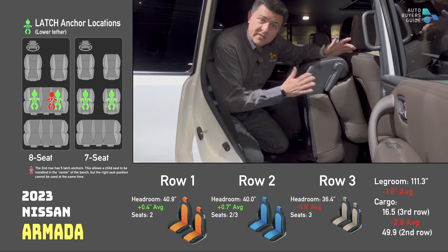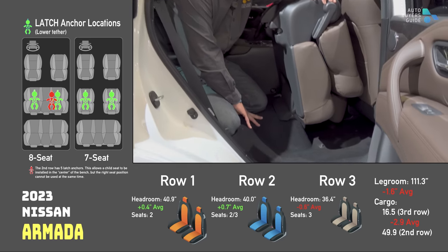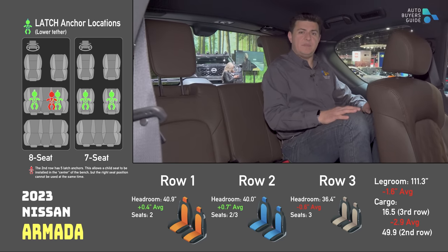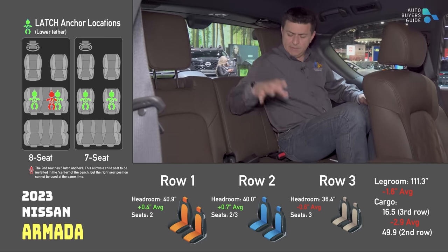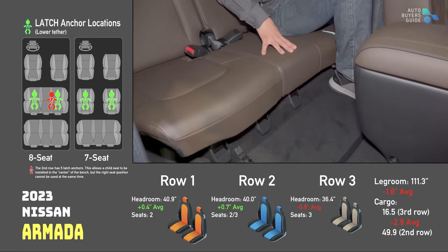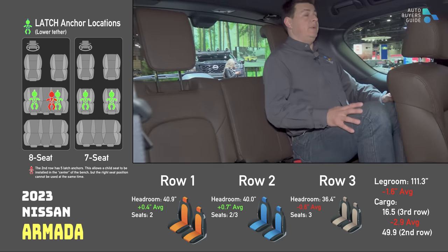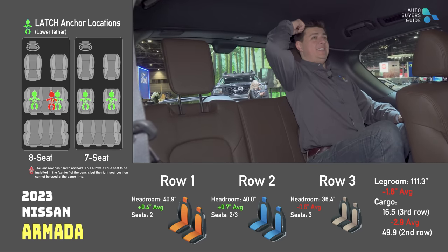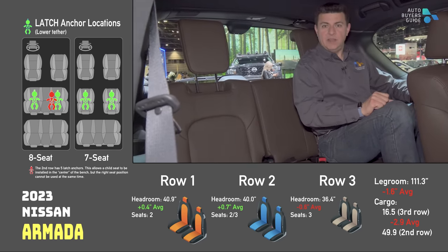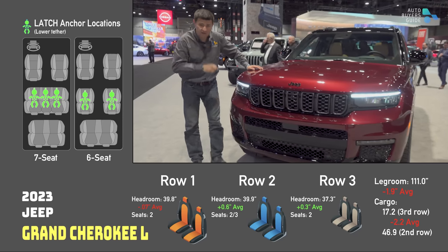What about Nissan's big boy, the Armada, or the Infiniti QX80? This is another flip-and-tumble second row — obviously no child seat. We have a pretty high floor back here. The raised floor leads to a third row that I think is slightly more comfortable than the Pathfinder, mainly due to the cushioning — it's much cushier and more comfortable, but not necessarily roomier. It's pretty similar in width. My head is touching the ceiling going toward the headrest, but I have about an inch of legroom left.